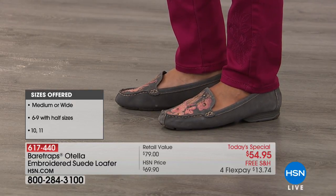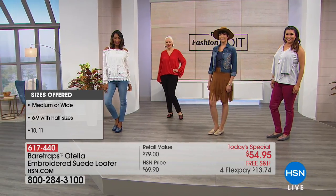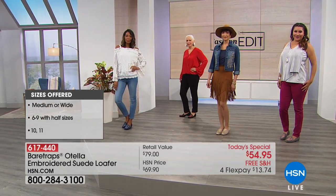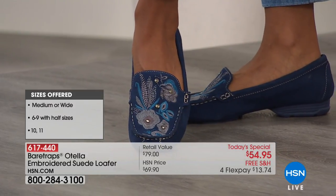Everything is genuine suede. Again, six through nine with half sizes, and then we have size ten and eleven, and I do believe we have size twelve. We will have to double-check on that graphic. But we do have the navy blue as well.